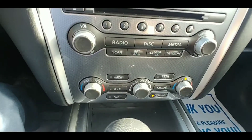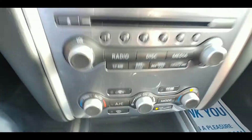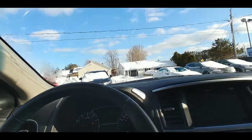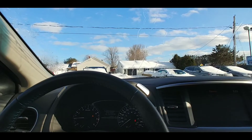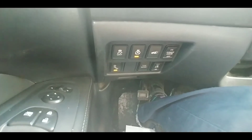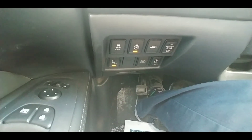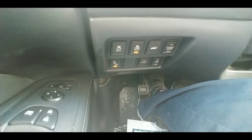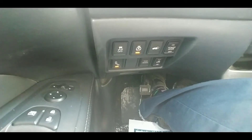It has dual-zone climate control so both front passengers can pick their own temperature, and the rear passengers have their own climate control — that's what makes it tri-zone, folks. Looking at the controls here, we've got traction control, heated steering wheel, and power liftgate. This car also has a blind spot monitoring system and a tow mode.